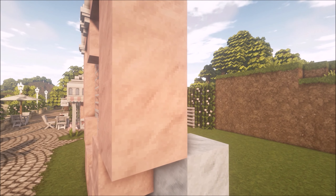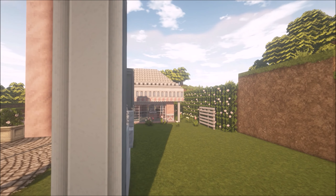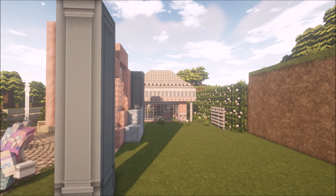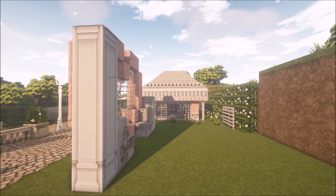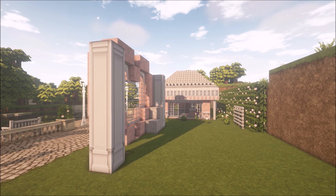I really wanted the heart window, so I put the heart window in because I just think it looks really cute. I tend to build things and change my mind and take them away, so you'll see a lot of things pop up and then disappear.